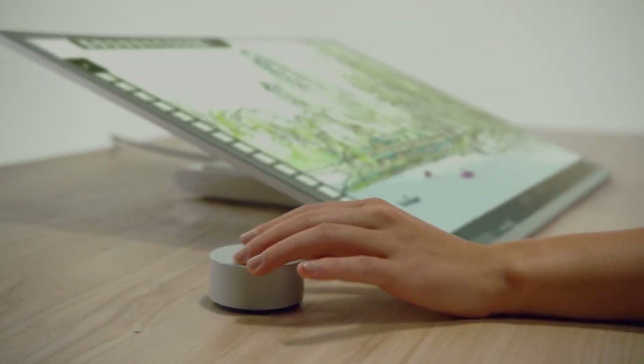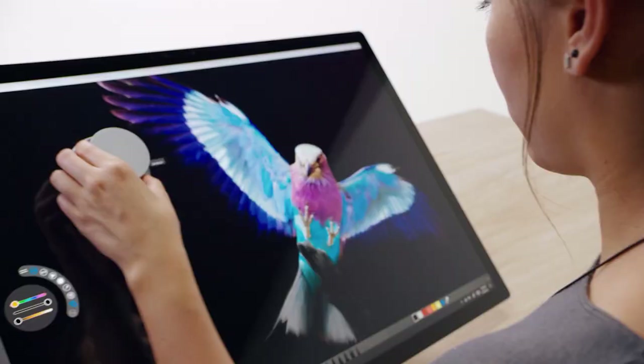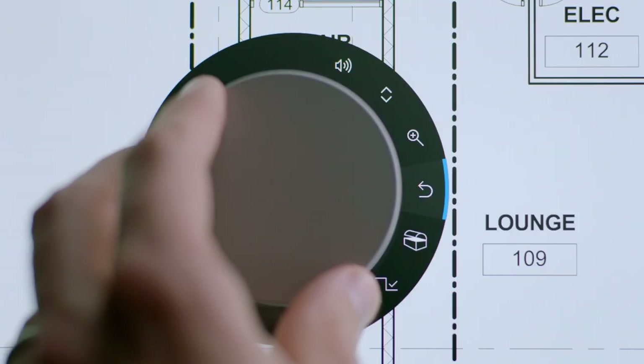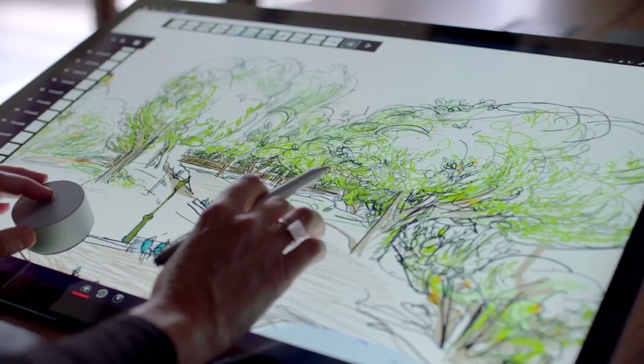Microsoft also unveiled the very cool Surface Dial to go along with the Surface Studio, as well as the Surface Pros and Books. It's a dial that's in line with the functionality of a mouse and keyboard, but makes graphic design and other working tasks more accessible. You can use it on your desk or put it directly on the screen to interact easily with your project.